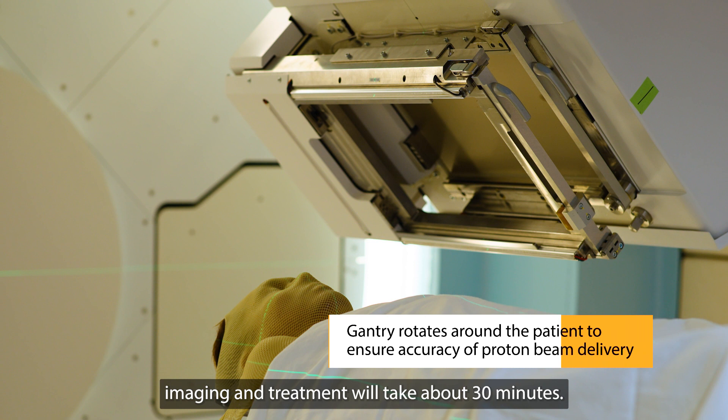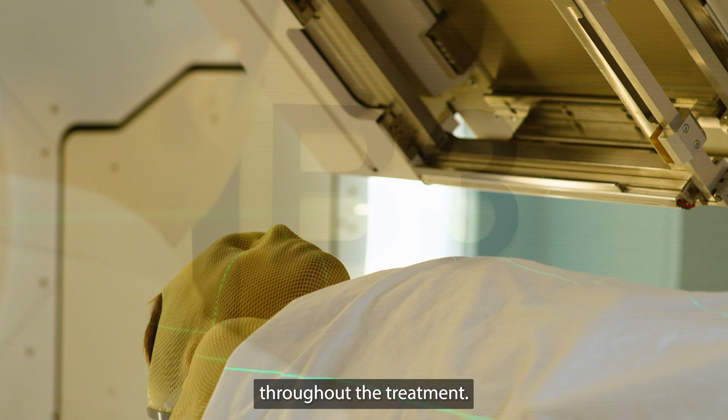There will be regular routine reviews with radiation oncologists to monitor the progress and help patients manage any side effects they may experience.